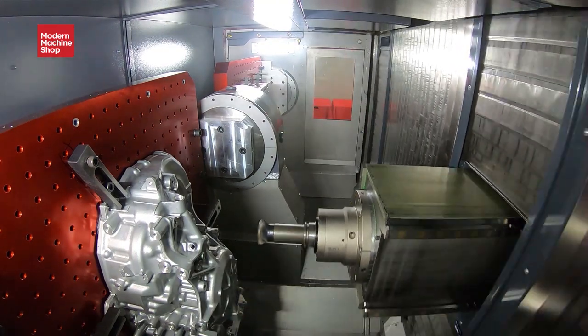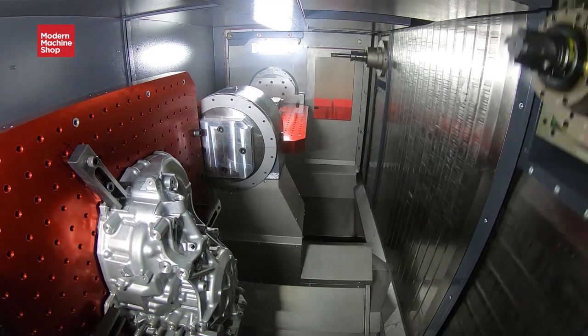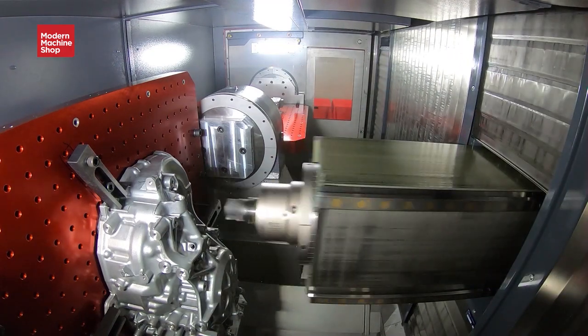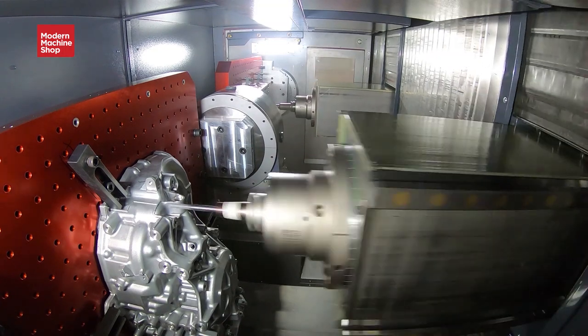You could take a robot or an overhead gantry and transfer a part from one spindle to the other, performing op 1 and op 2, and producing a part complete in just one cycle.